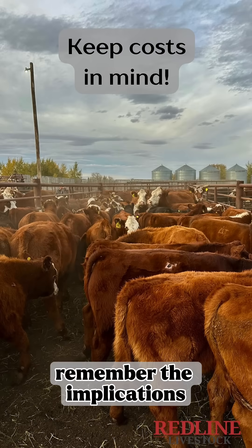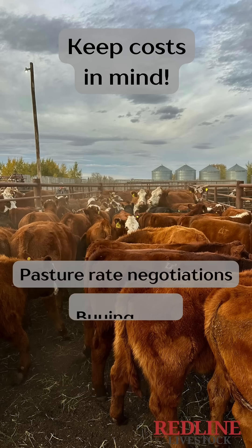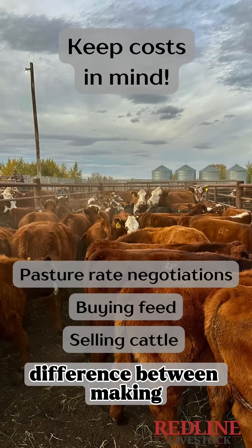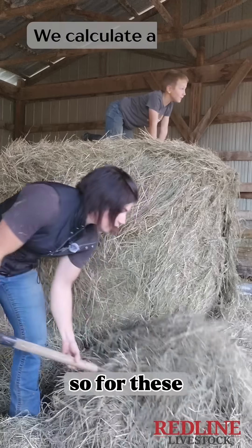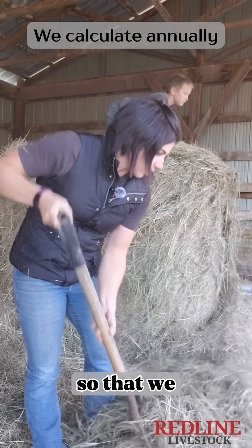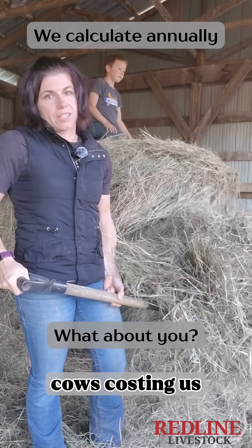It's important to remember the implications of rising costs when you're negotiating your pasture rates, buying your feed, and selling your cattle. Keeping things relative and playing it safe can mean the difference between making money on your calves or not turning a profit at all. For these reasons we like to do our costs annually and redo them every year, so that we always know the answer to the question: what are the cows costing us?